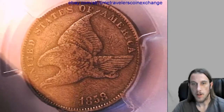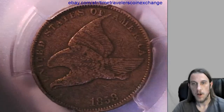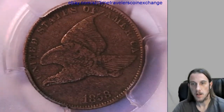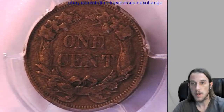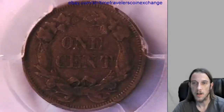We'll check out the front and the back of this coin. If you have a Flying Eagle Cent that has been graded by PCGS and you're wanting to sell it, I recommend eBay — it's really easy. You can follow the link and there's a description below the video that will take you to the listing I made of this coin.